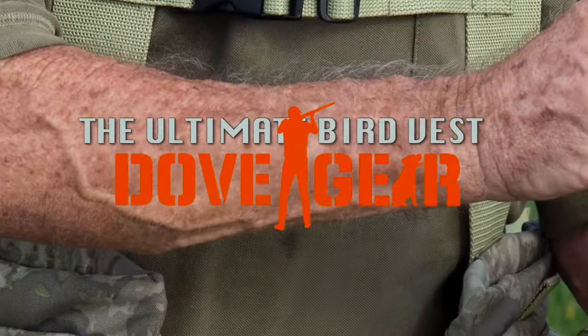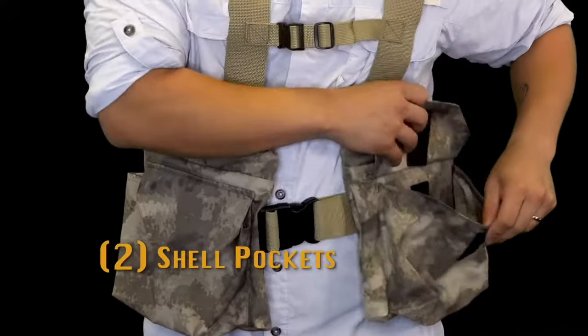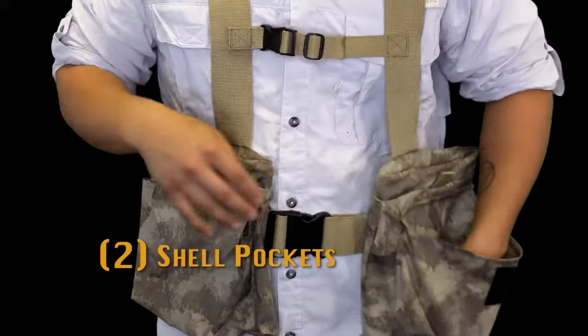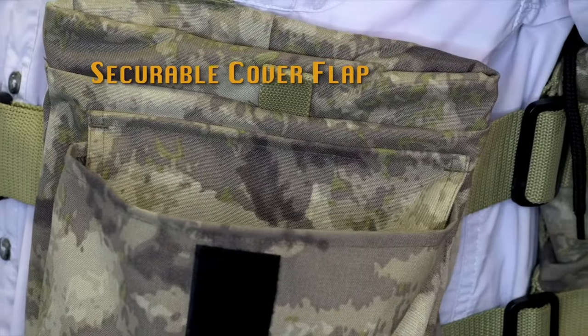The Ultimate Bird Vest by DoveGear is loaded with features and crafted to last a lifetime. The two shell pockets can hold up to two boxes each, and the cover flap can be secured inside the pocket when the action heats up.